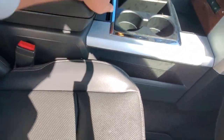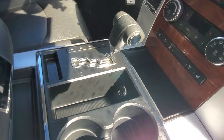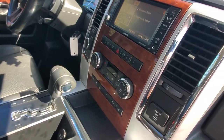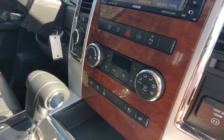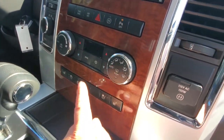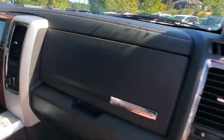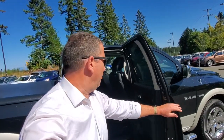Lots of storage there, and more storage underneath as well, plus cup holders. It's got the automatic transmission with an electronic gear selector. You've got more wood grain, cooled and heated seats, a heated steering wheel, and a big infotainment system. It's got a sunroof, a power sliding rear window, and an Alpine stereo system. Really, really nice — this is a great truck.